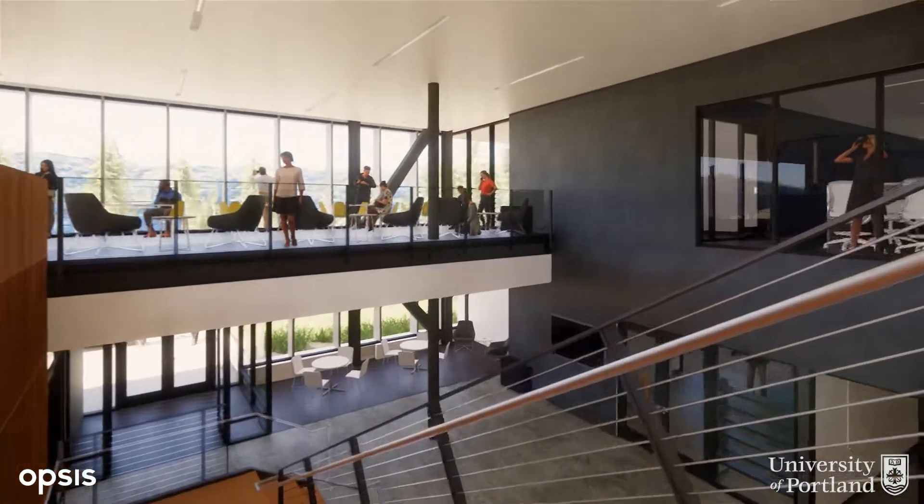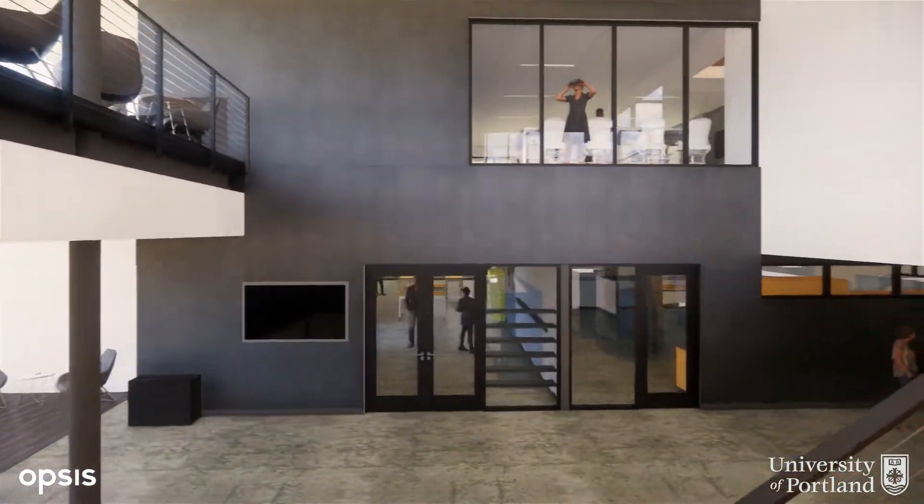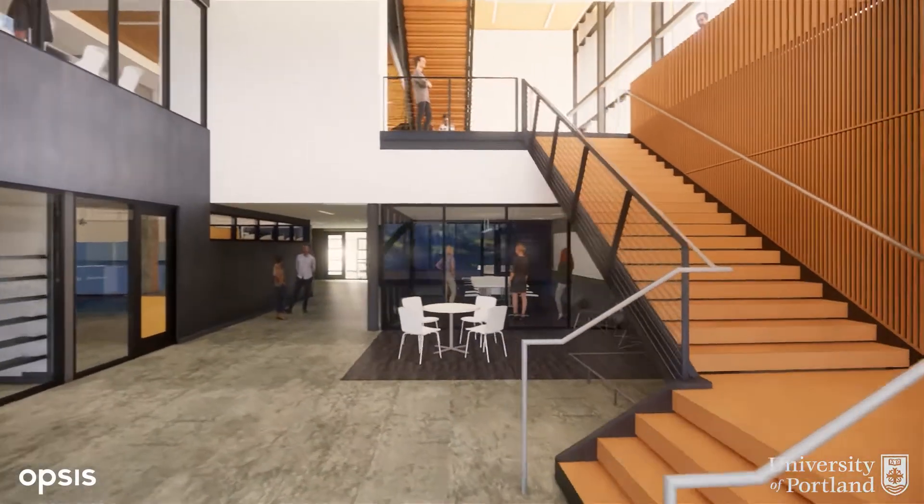The second floor is home to the fabrication space and the machine shops. Here students get hands-on experience with the equipment and techniques associated with modern manufacturing processes.